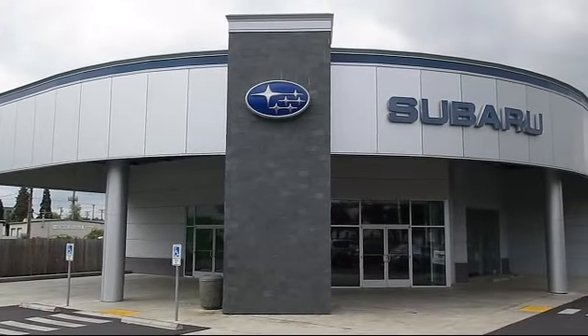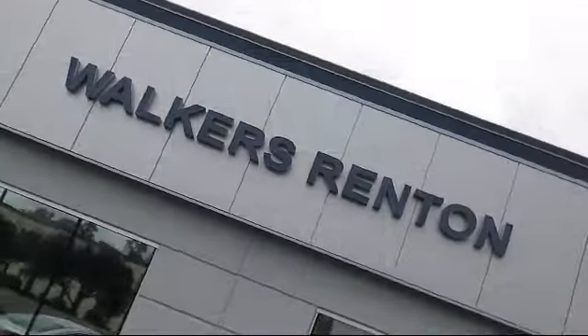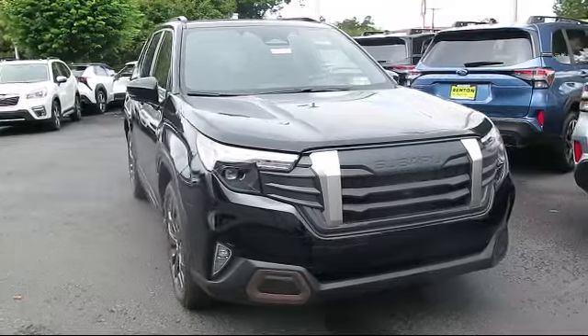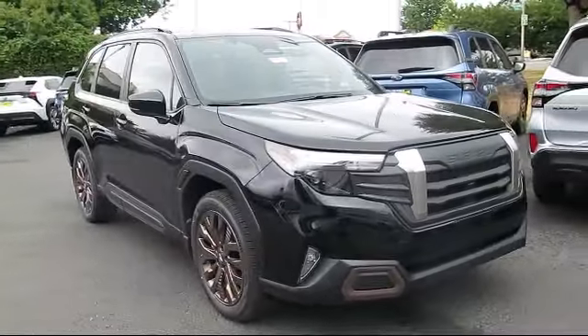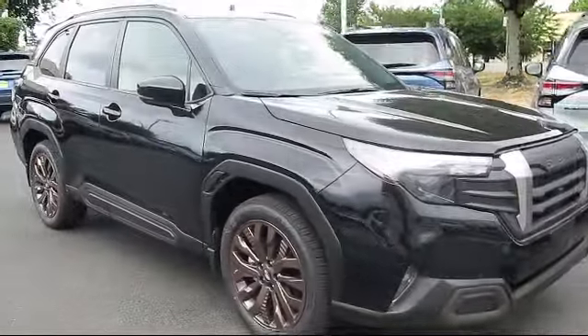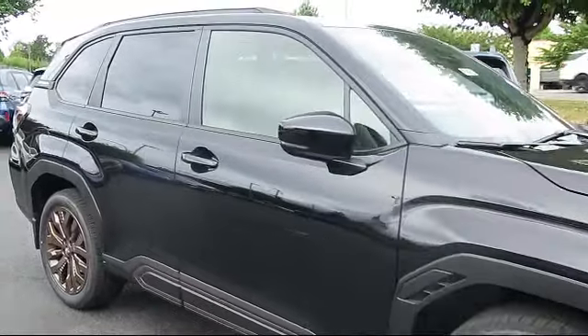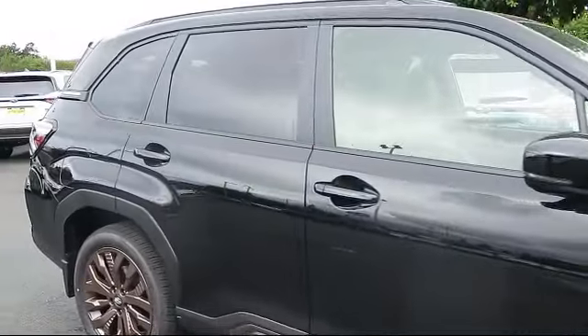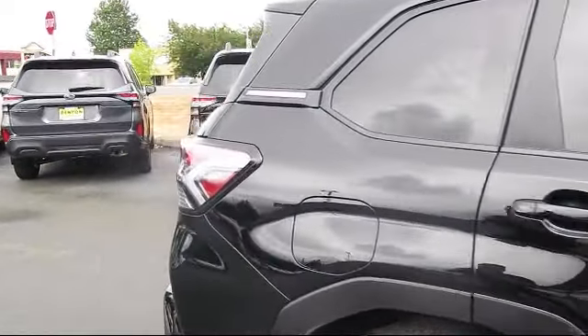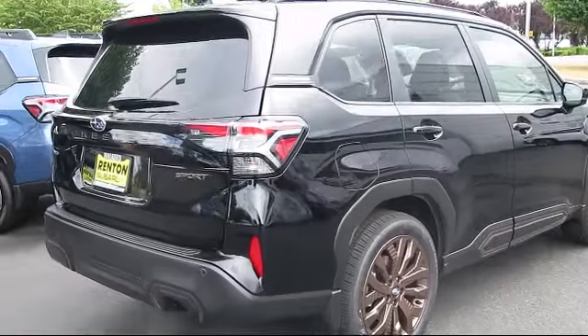Welcome to Walker's Renton Subaru, and here's a look at another vehicle from our great selection of cars, trucks, and SUVs. It comes equipped with smart device integration, premium synthetic seats, cruise control steering assist, auxiliary audio input, driver monitoring, LED headlights, automatic high beams, vehicle immobilizer, variable speed intermittent wipers, and privacy glass.